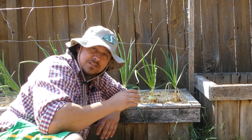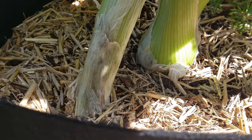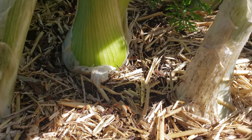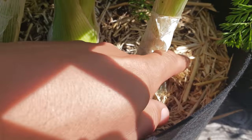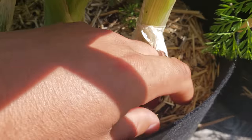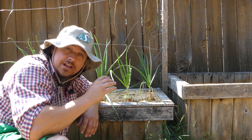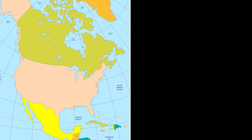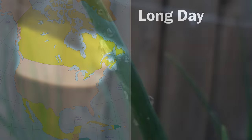The intermediates are somewhere in between. An onion bulb is just a modified set of leaves — the length of daylight hours triggers the onion plant to send the bulk of its energy to bulb formation. Wherever you live in the world is going to dictate which kind of onions you can grow.